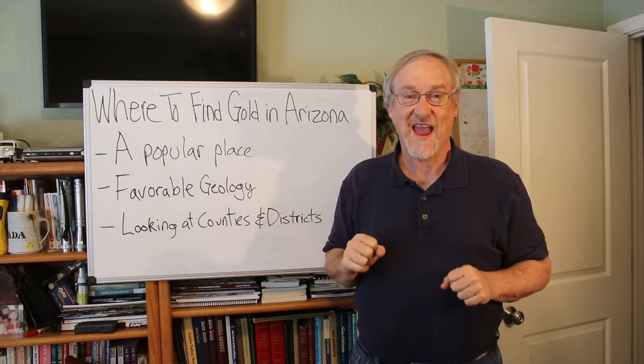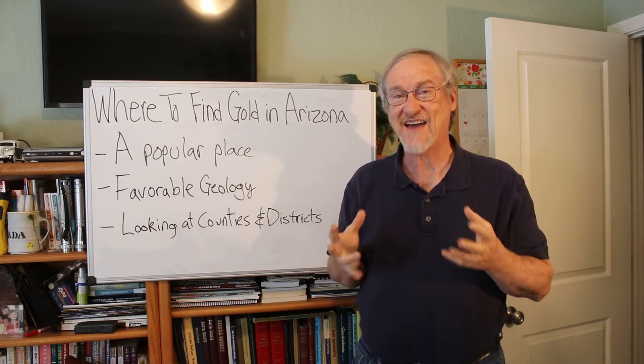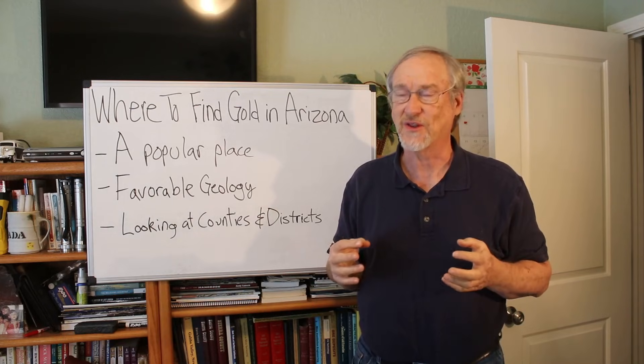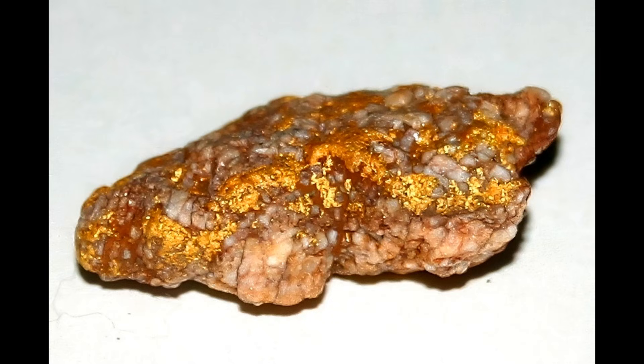Arizona has 87 placer districts that have recorded production of placer gold, but finding gold is a skill, and the more you know, the more likely your success is going to be.